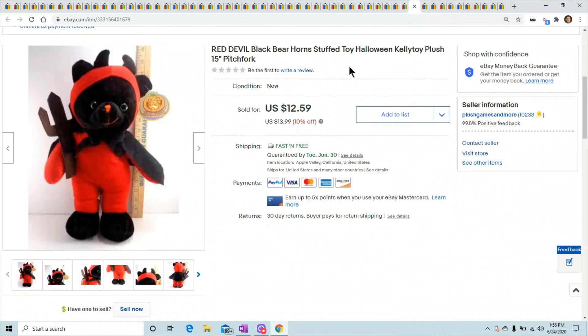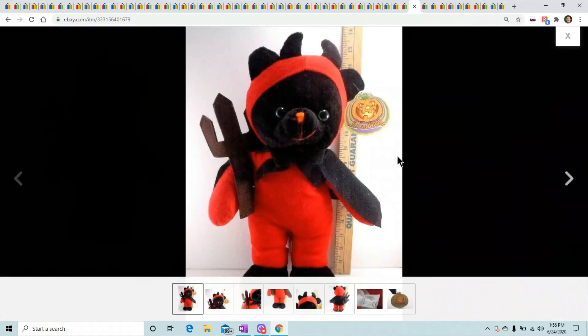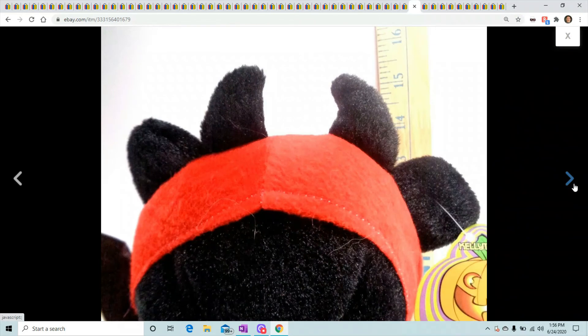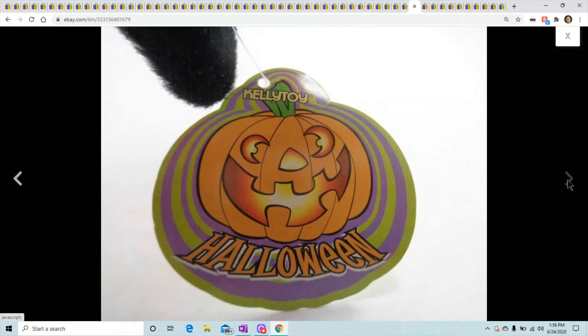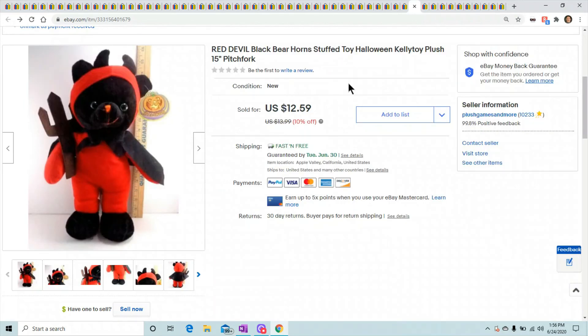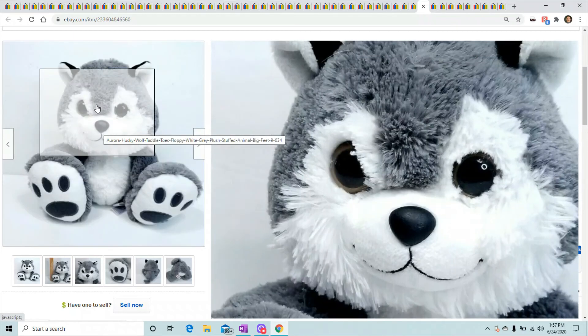Here is a little red devil Halloween toy. I always tell you to look out for Halloween toys — they sell and there's not a lot of them out there. Anytime you can list something that's Halloween, put it up there. Even with these terrible old pictures he sold for $12.59. I should have done better on the pictures — he probably would have flipped faster.